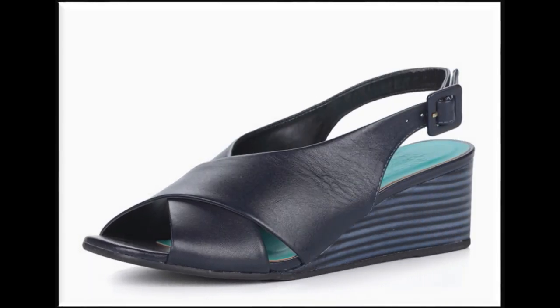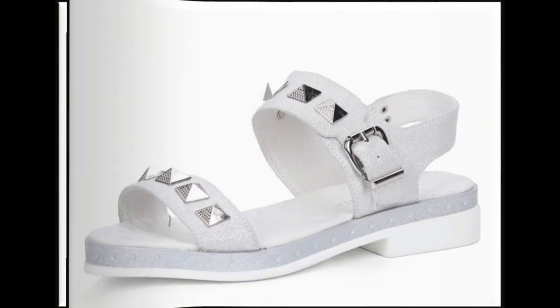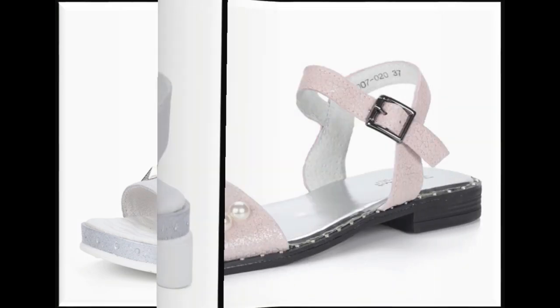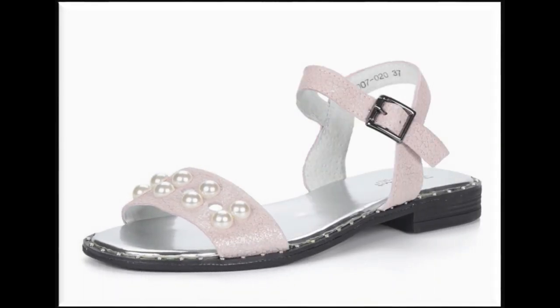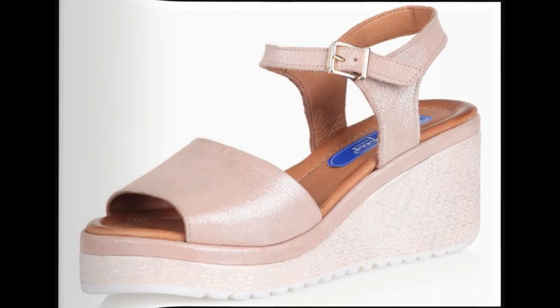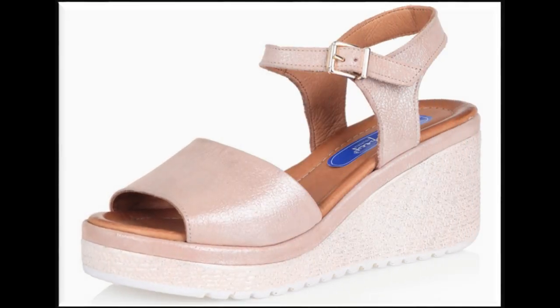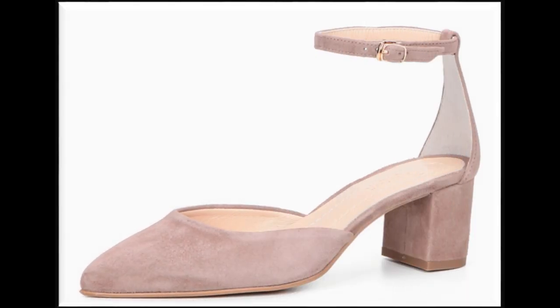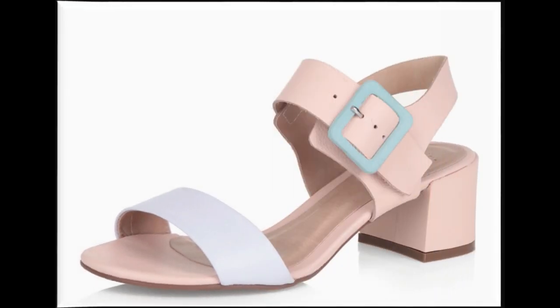You can easily watch the videos this summer season and see the color and design of the sandals to find styles that suit you.